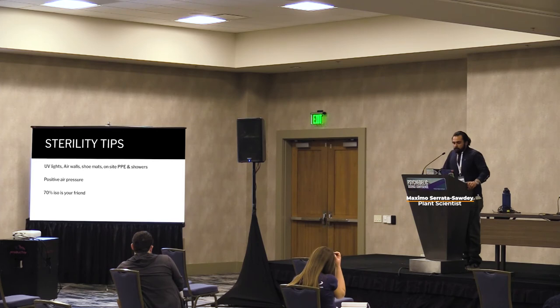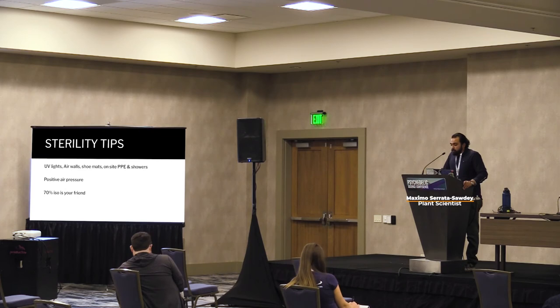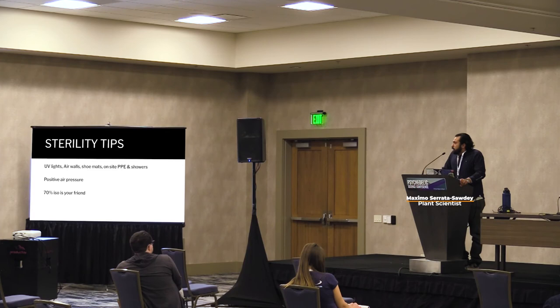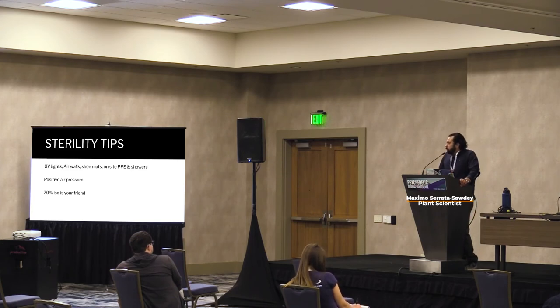Some sterility tips: UV lighting is huge — if you have UV lighting at your entrances, that's definitely helpful. Air walls work on a similar concept as positive air pressure or a flow hood, preventing bacteria or contamination from coming into the room by blowing it out before it can get in. And 70% isopropyl is your friend. Use 70% ISO because it has a lower evaporation rate than 90%, so it sticks to surfaces a little more and cleans surfaces better than 90% ISO would.